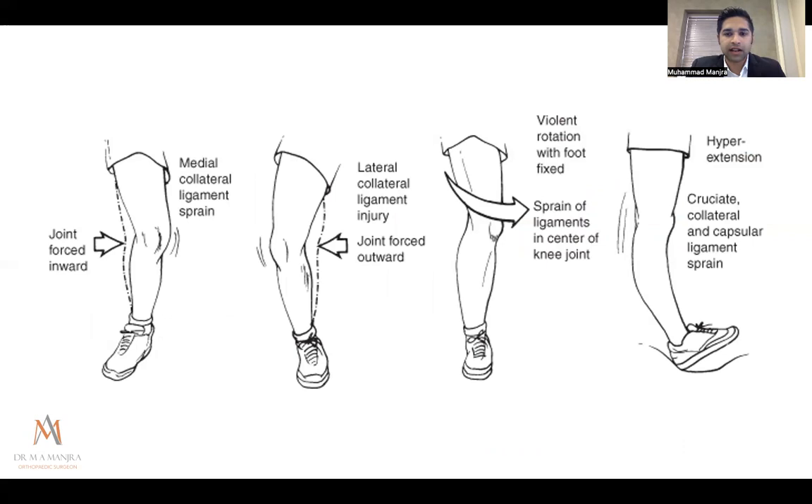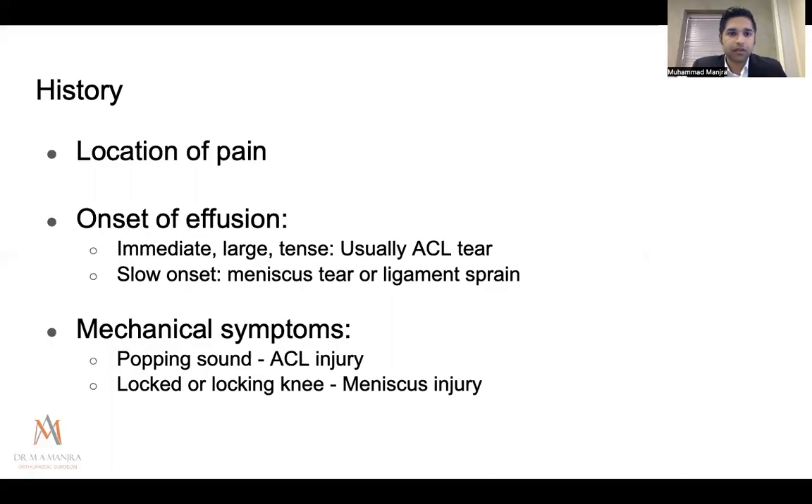Looking at the direction of force helps identify the injured structure. A valgus force implicates the medial collateral ligament; a varus force, the lateral collateral ligament. With rotation — such as a planted foot with sudden upper body rotation wearing soccer boots — you can injure the cruciate ligaments or meniscus. Hyperextension commonly causes capsular sprain and cruciate ligament injury.